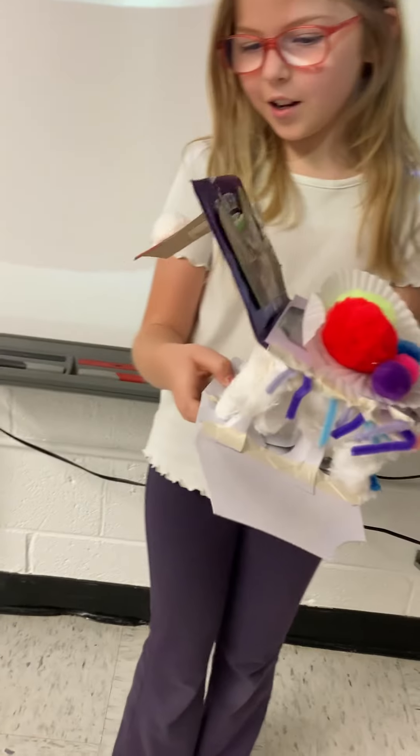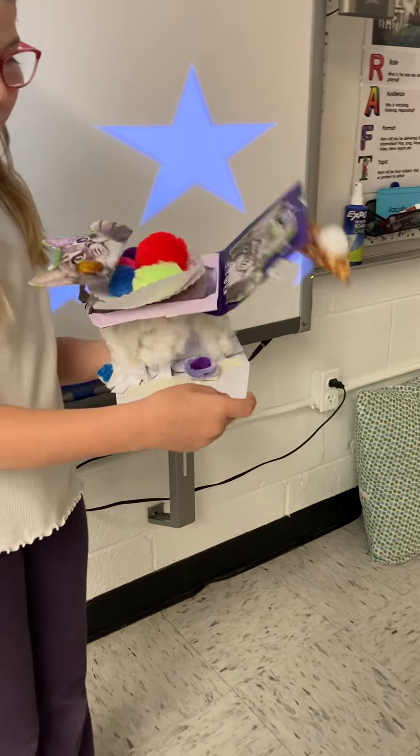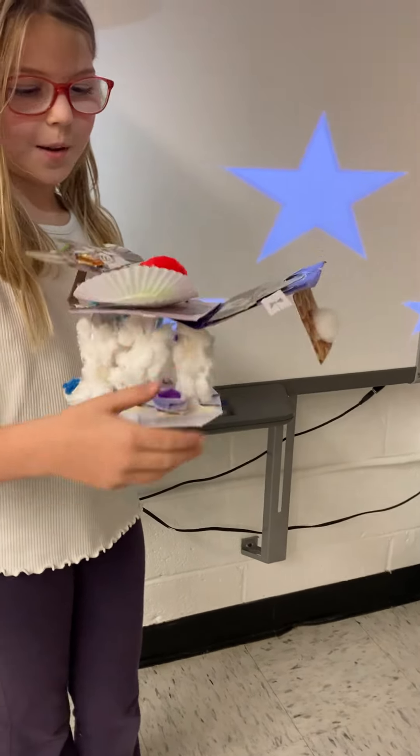And a shelf with a soft blanket on the back, a place where you can raise the seat up, and so much more.